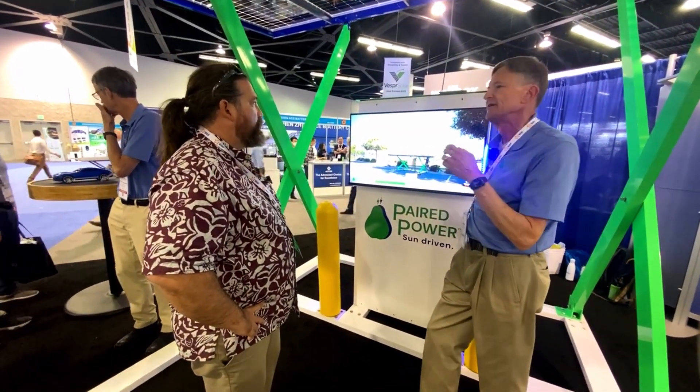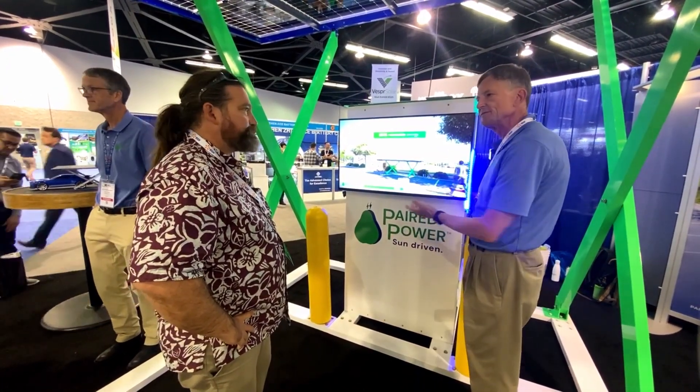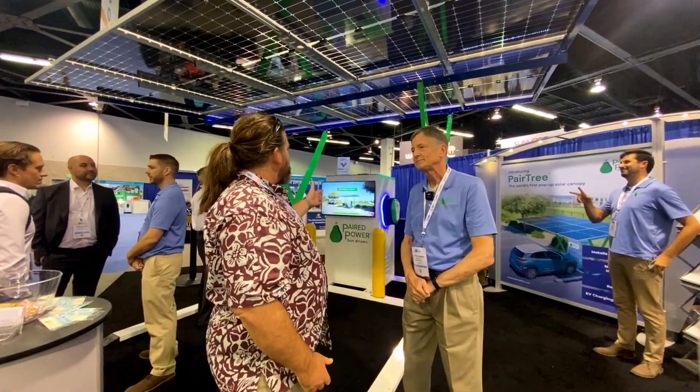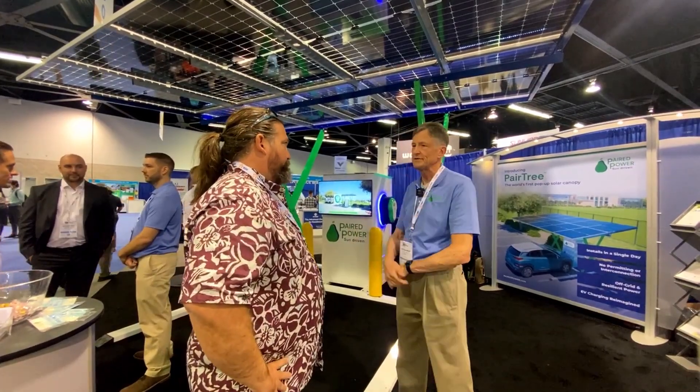Ensuring data privacy and system integrity, Tom McCalmont, CEO of Paired Power, underscores the use of commercial-grade security protocols akin to those employed in online banking systems.